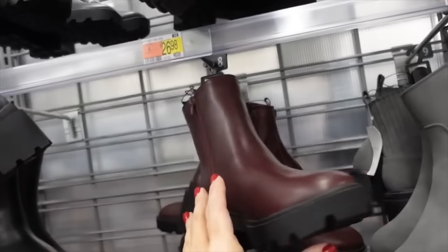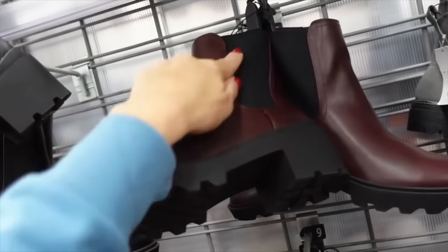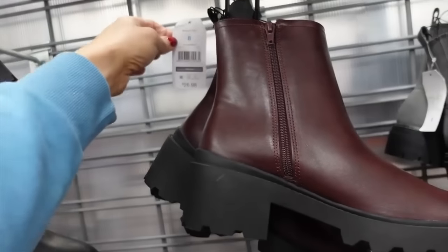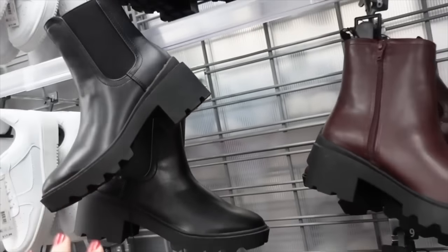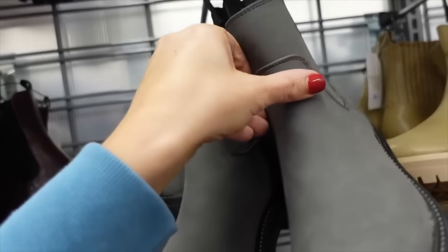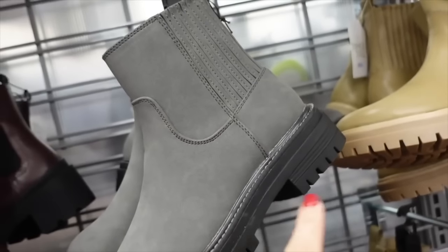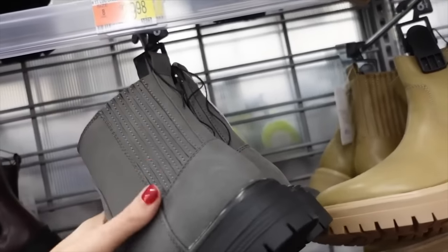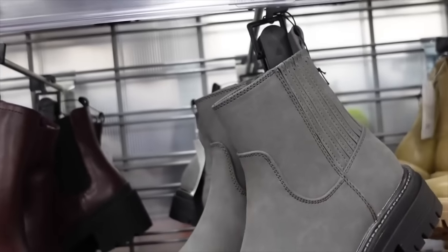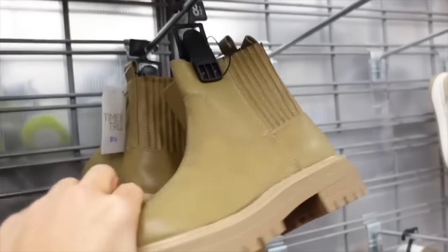Also seeing the burgundy boots from Time Entry — these have the rounded toe, chunky heel with elastic on the side, and zipper on the inside. They're $26.98 and also come in black. Also pretty rare are the gray boots from Time Entry with that rounded toe, contrast stitching, chunky heel, elastic through the back, and zipper on the inside. They're $29.98 and come in gray and camel.